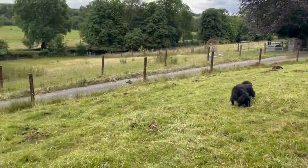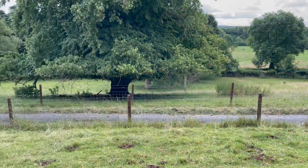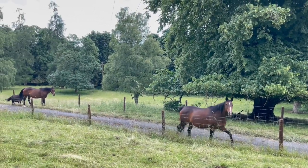Doing a little fencing here. The horses now want to come back in.